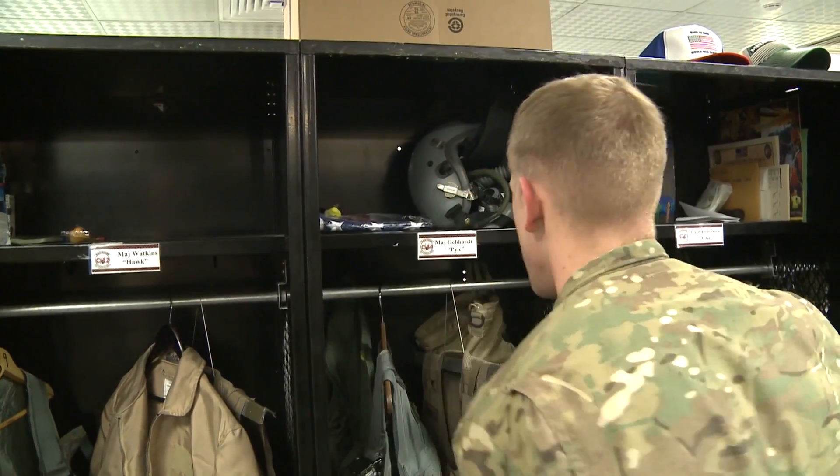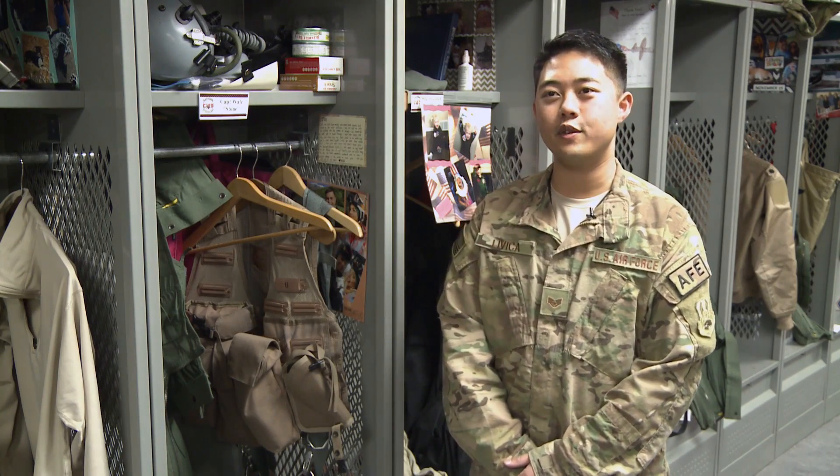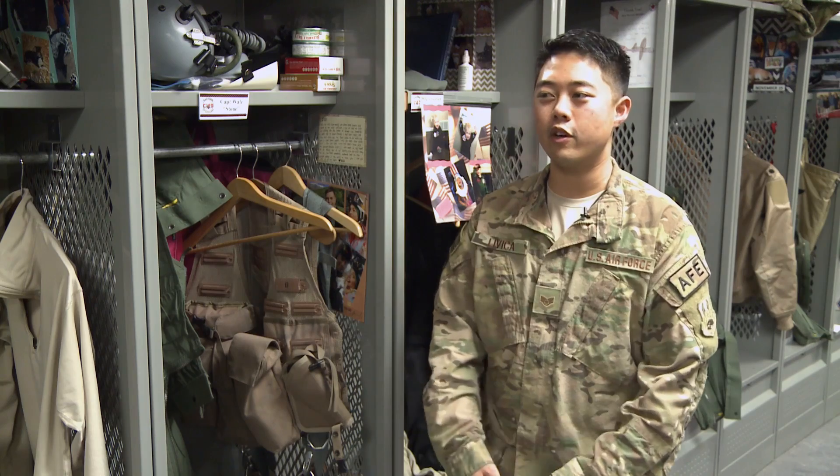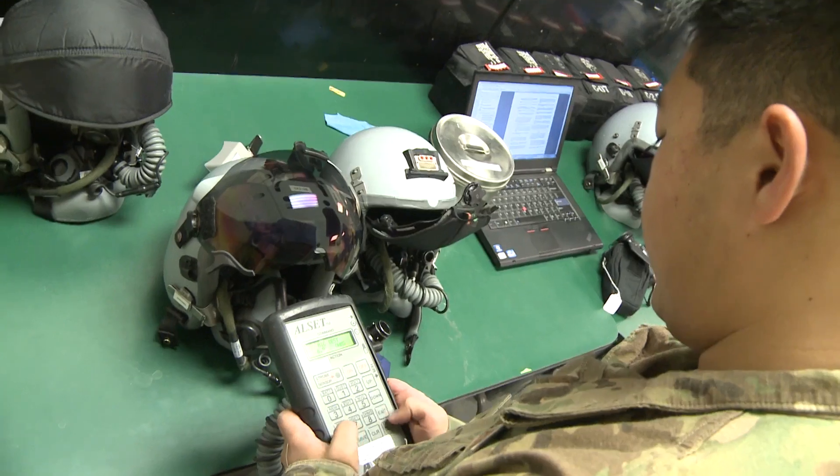We're here at Bagram Airfield in Afghanistan. I'm an aircrew flight equipment technician assigned to the 421st Fighter Squadron here at Viper Ops. All the F-16 operations are done here out of this building.